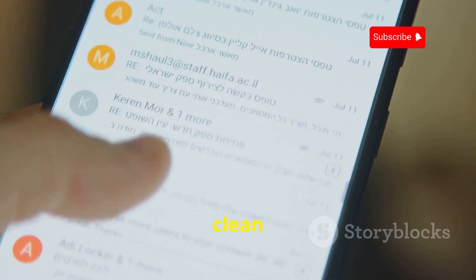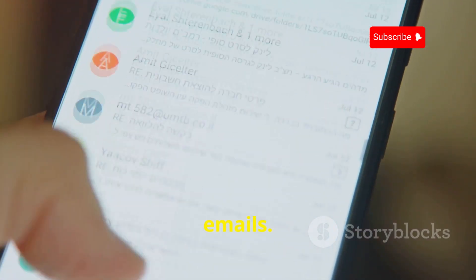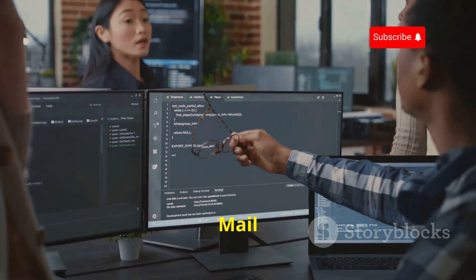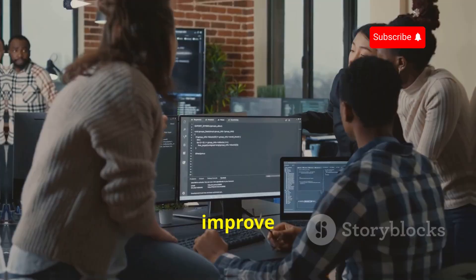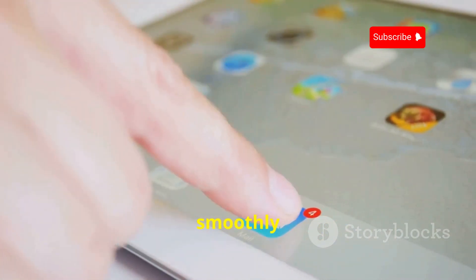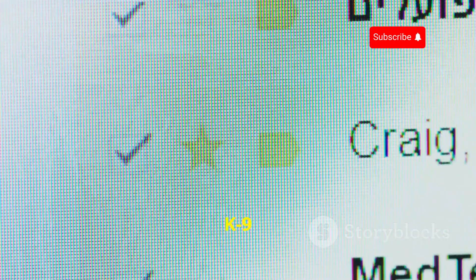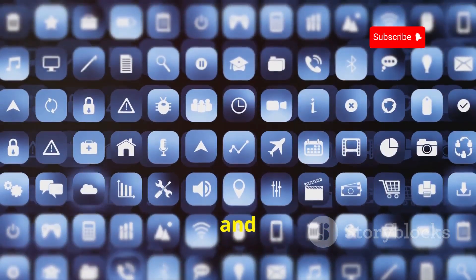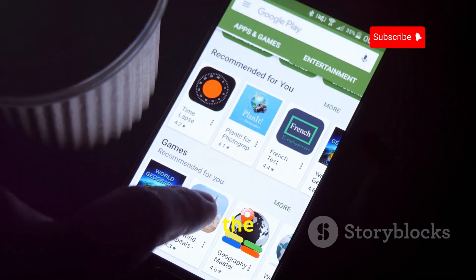Don't let the customization options fool you — K-9 Mail is also incredibly easy to use. The interface is clean and intuitive, making it a breeze to navigate your inbox and manage your emails. Being open source means it benefits from a dedicated community of developers constantly adding features and fixing bugs. If you're ready to take control of your inbox, give K-9 Mail a try. It's free, it's powerful, and available on the Google Play Store.